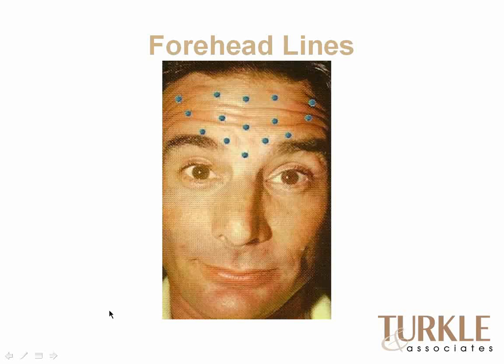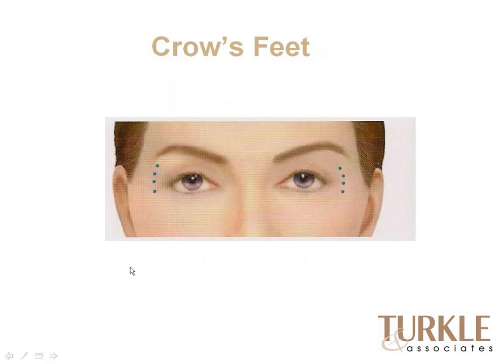Off-label uses of Botox include forehead lines — the transverse lines going across the forehead — as well as the procerus and glabellar frown lines in the middle. Botox has been very nicely used for all of those purposes. Crow's feet are another off-label use. With the early research on ocular twitches, they found that injecting areas right around the eye improved crow's feet, because the circular muscle around the eye, when partially blocked, reduces those little radial creases.